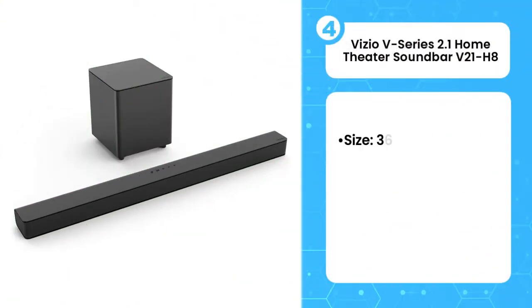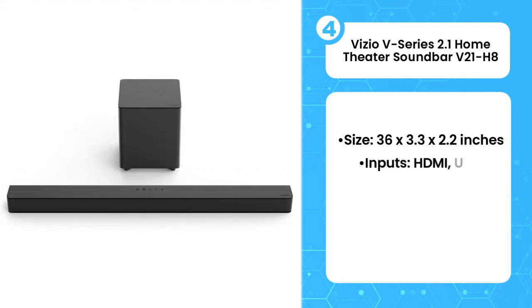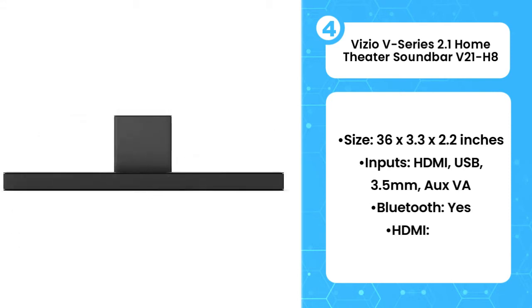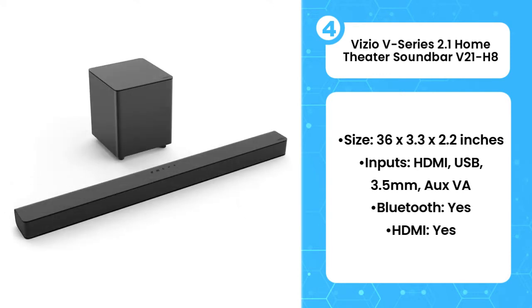The fourth product on the list is the Vizio V-Series 2.1 Home Theater Soundbar V21HA. Vizio has a variety of soundbar and subwoofer bundles to choose from, but one of the crowd's favorites is the V-Series 2.1 Home Theater Soundbar V21HA. The speaker itself has a nondescript, minimalist design that blends nicely into any home theater setup.